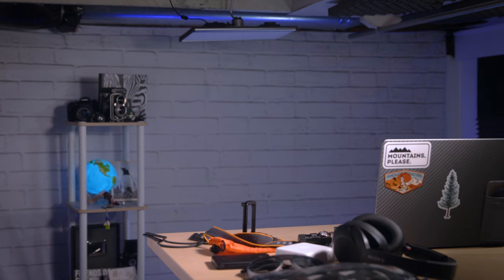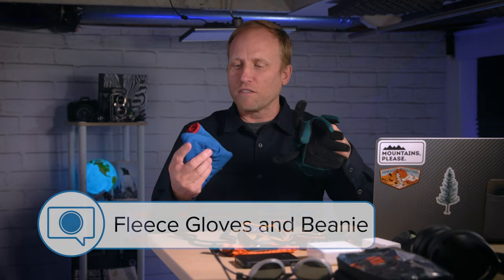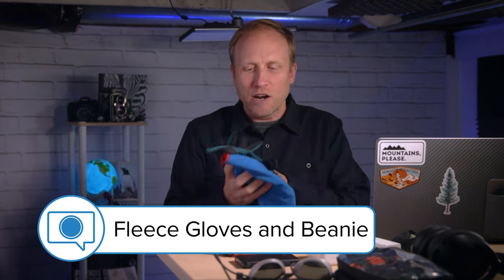Similar to the lightweight rain jacket, I almost always throw a pair of fleece gloves and a fleece beanie into my bag. I don't like being cold, but even more than that, I don't like missing photo opportunities because I'm uncomfortable and need to take myself somewhere warmer. A very simple, very packable hat and gloves can make a real difference. Outdoor Research makes a pair of gloves called the Flurry Sensors that I can recommend, but I'd suggest going to your local outdoor store and trying to find ones that fit best for you.